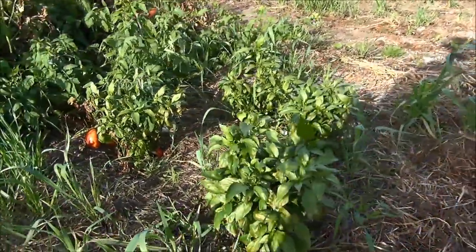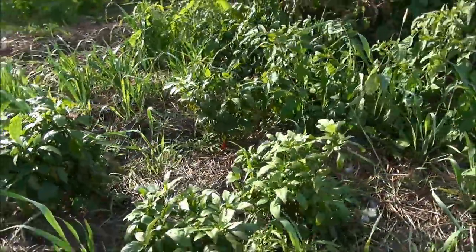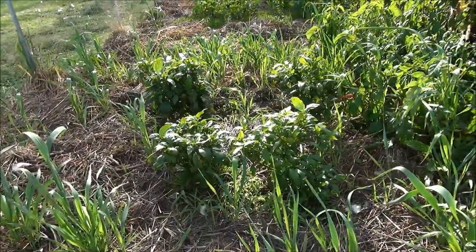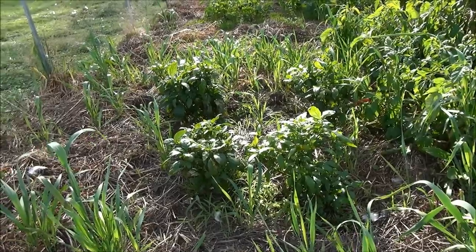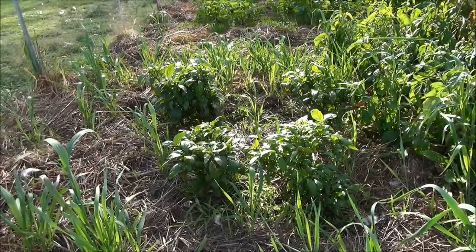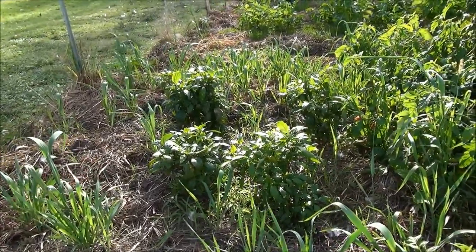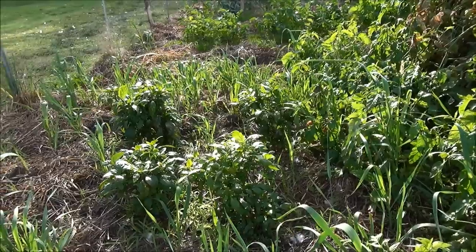Now my pepper situation - absolute right off, next to nothing. I pulled a couple peppers off total, it just didn't work out this year. Bad situation on the peppers, actually really bad. They didn't flower - there were next to no flowers. I'm not kidding, I got four peppers off them, that was it. There are a couple of red ones on there right now but nothing like my first year when I grew them. That's a situation and a half that I'm not too happy with.